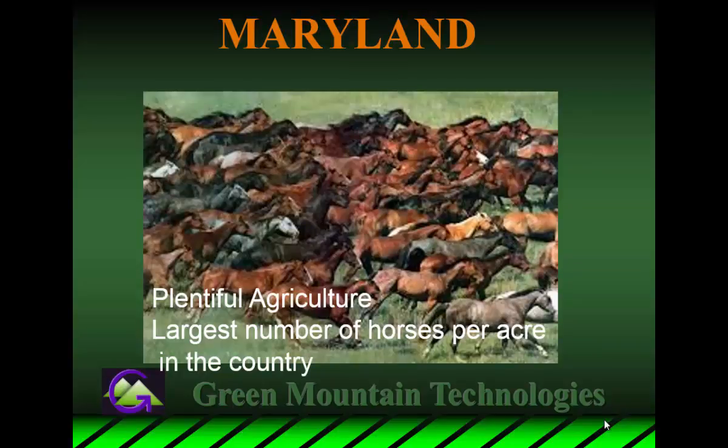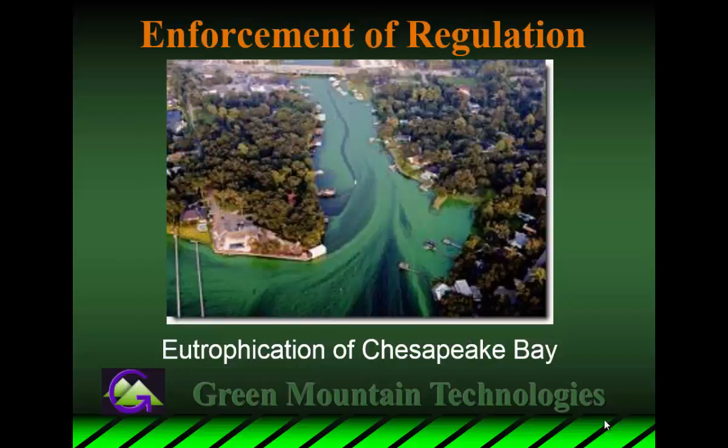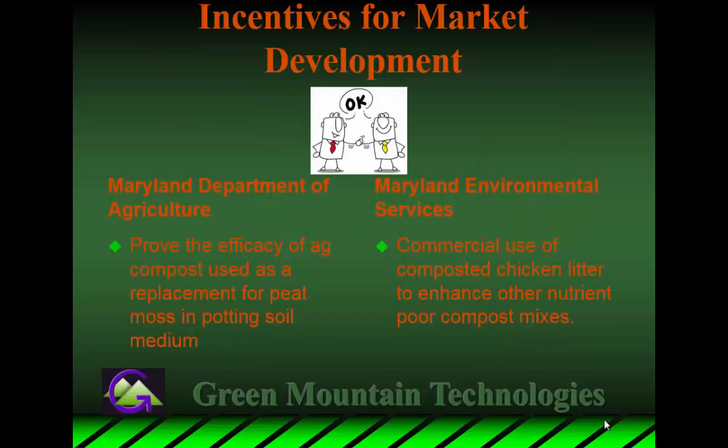Maryland has the largest number of horses per acre in the country, giving me ample opportunity to find willing participants. They had enforcement of regulation with the Chesapeake Bay in dire straits, and a lot of focus and money being put on controlling that situation, plus incentives for market development. Maryland put together the Maryland Environmental Services, which reports directly to the governor, and a lot of funding was put into recognizing the whole life cycle — inputs, outputs, the whole market channel — because they realized fixing one part of it was not going to solve the problem. They worked very closely with the Maryland Department of Agriculture.